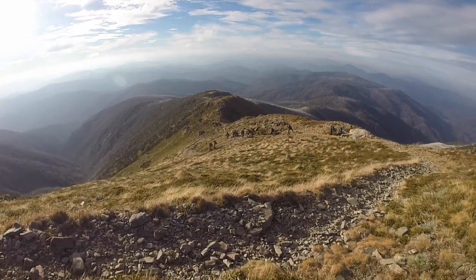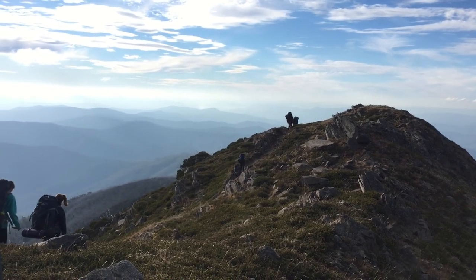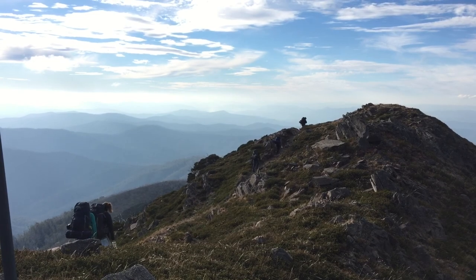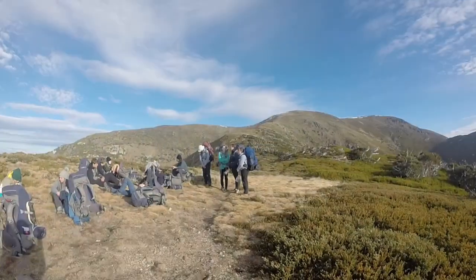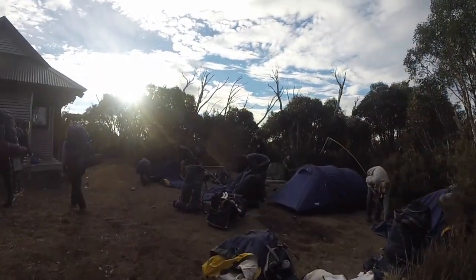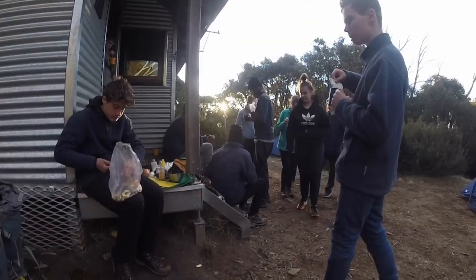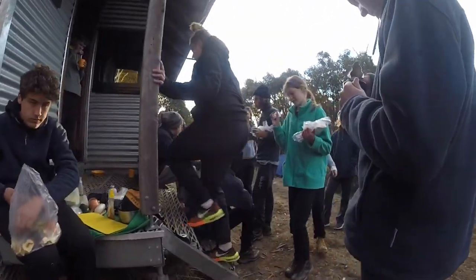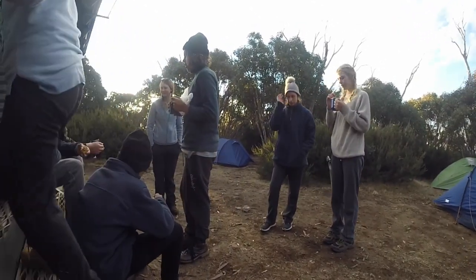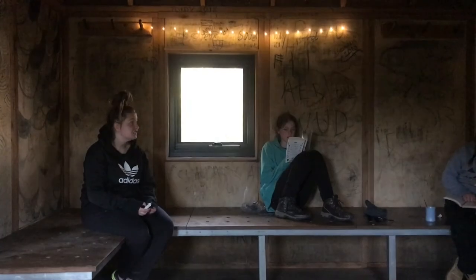Just looking over the mountains into the distance — the sky seemed so big. Back at the hut it was pretty familiar now and we just relaxed and enjoyed having soup and snacks in the afternoon sun. It was a pretty different feeling to the last time we were here.